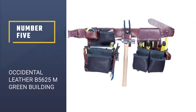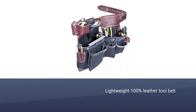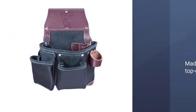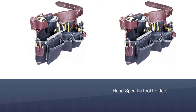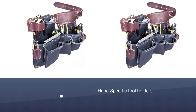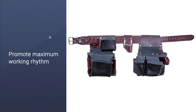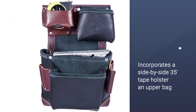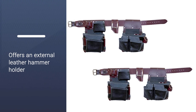Number five: the Occidental Leather B5625M Green Building lightweight 100% leather tool belt set. It requires no breaking in, made from premium top-grain leather. Hand-specific tool holders promote maximum working rhythm on the job, and the tool holder system ensures tools stay where they are placed. Functionally engineered for the modern builder, the left side fastener bag incorporates a side-by-side 35 tape holster, an upper bag with external sleeve pockets, drill bit holsters, and an angle square holster. The right side tool bag offers an external leather hammer holder. For more details, click the link in the description.